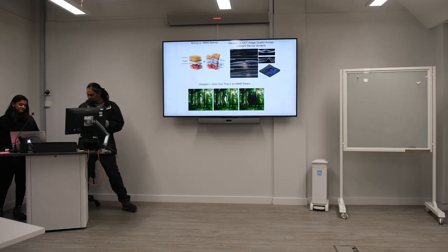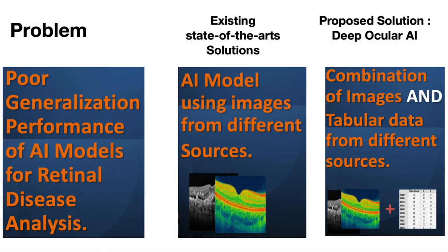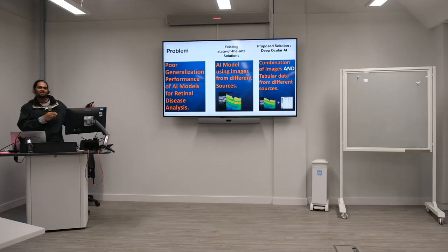Hello everyone. The problem is that current models for diagnosis are usually very poorly generalisable, meaning that if they are trained on a particular vendor and used on another vendor or another hospital, they don't perform well. Our solution is to train the model on different vendors and from different hospitals, and also using structured data of the patients, like patient smoking status, age, diet and exercise. Using multi-modal data to train it so that it can be more generalisable.